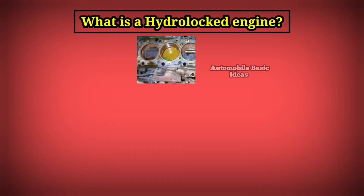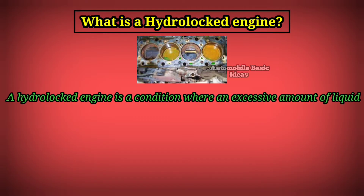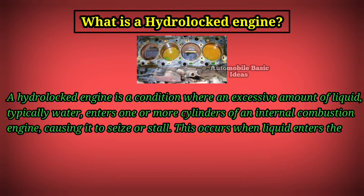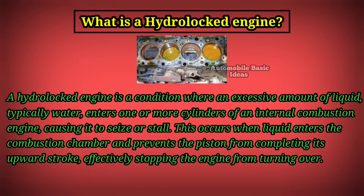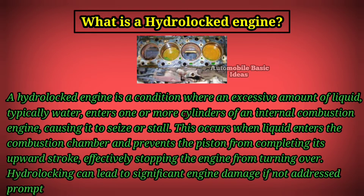What is a hydro-locked engine? A hydro-locked engine is a condition where an excessive amount of liquid, typically water, enters one or more cylinders of an internal combustion engine, causing it to seize or stall. This occurs when liquid enters the combustion chamber and prevents the piston from completing its upward stroke, effectively stopping the engine from turning over. Hydro-locking can lead to significant engine damage if not addressed promptly.